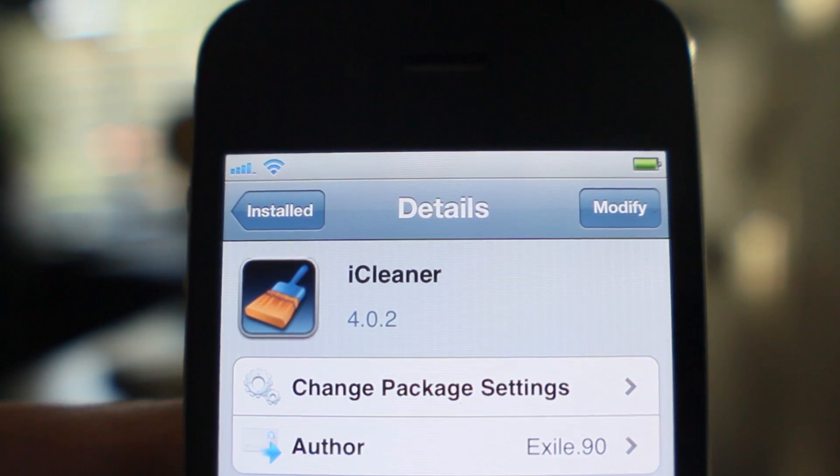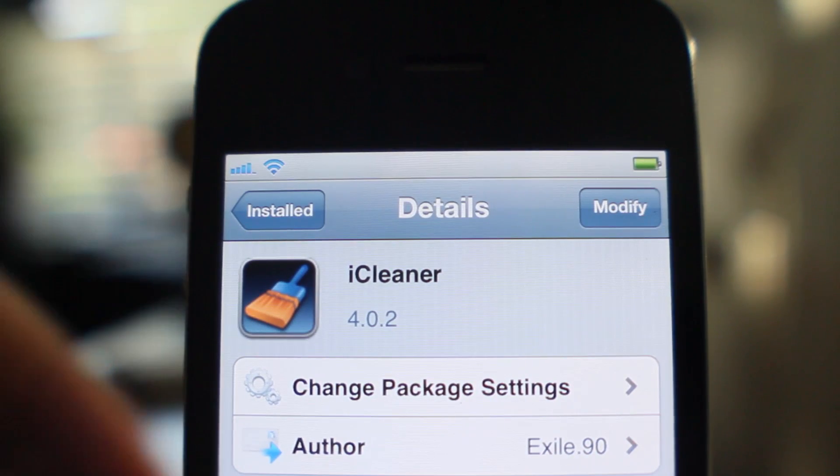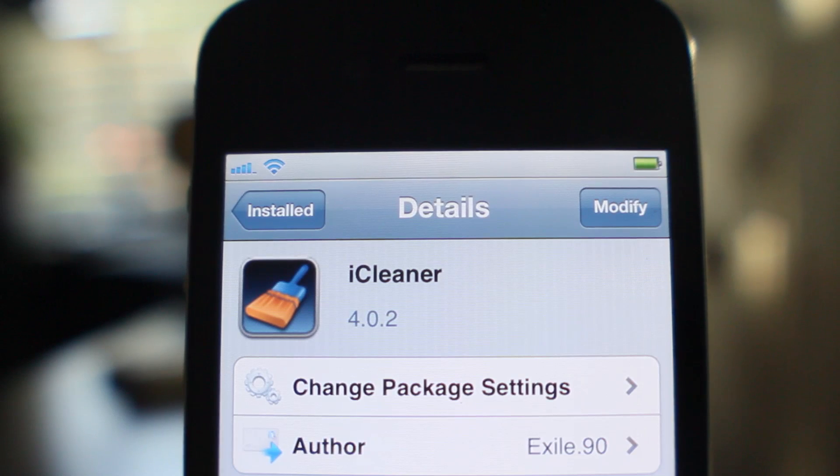You can look at that and find out exactly what all it does. It's called iCleaner and it's available for free on the BigBoss repo. Let me know what you think in the comment section. This is Jeff with iDemiGod blog.